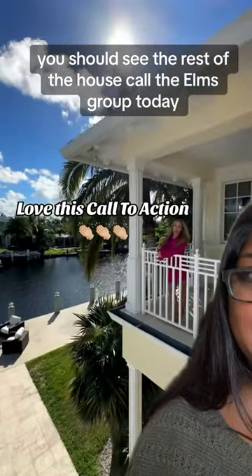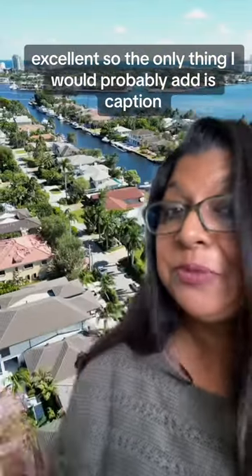And then here's her second line: 'You should see the rest of the house. Call the Elms Group today.' Excellent. The only thing I would probably add is captions.